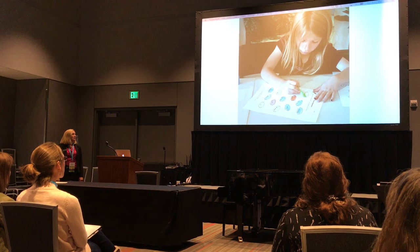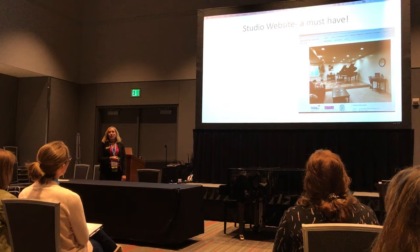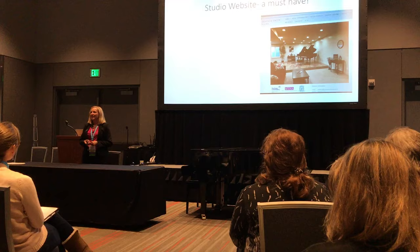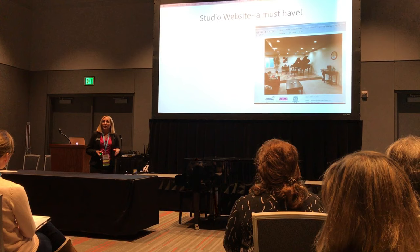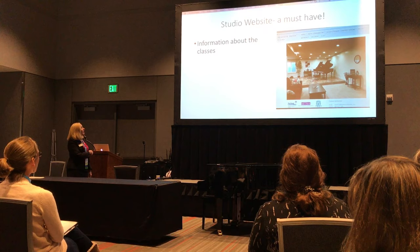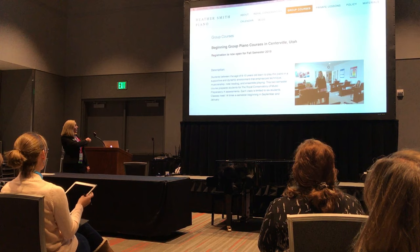That's what the group classes look like after our first month of piano together. By a show of hands, how many of you have a studio website? Every hand should be up — in today's society, this is so important because that's how parents find the teachers and programs they want for their children. I highly utilized my own website to share what my program was about. I included information about the classes, an academic calendar, an online registration form, a payment link, studio policies, and weekly assignments.